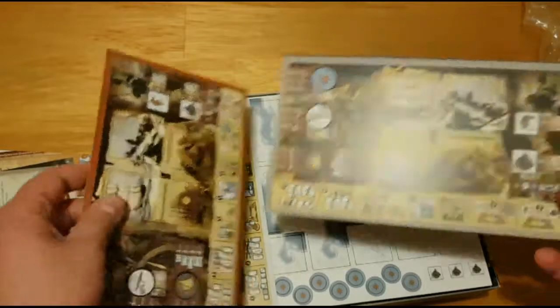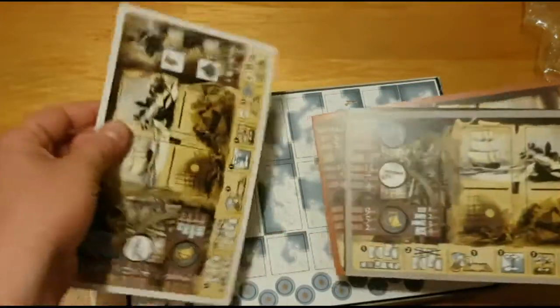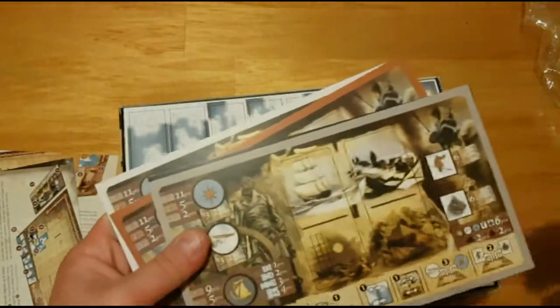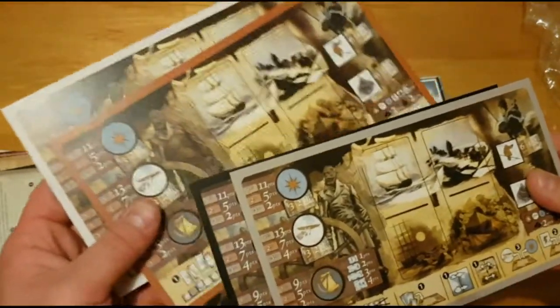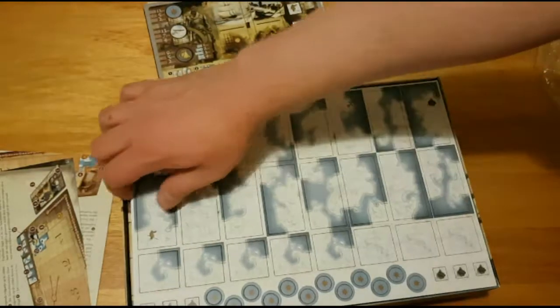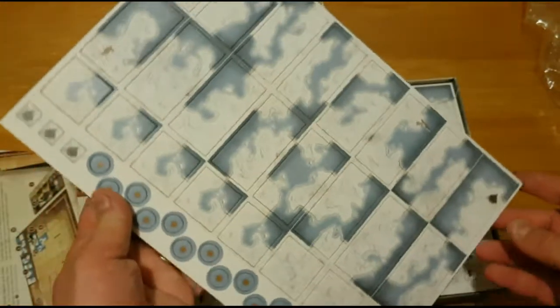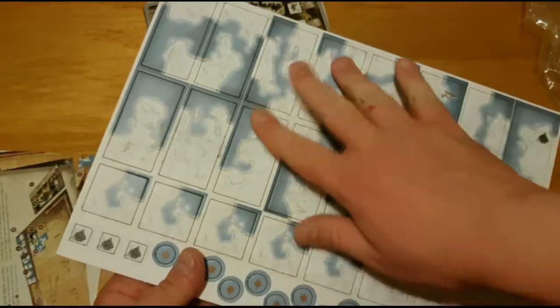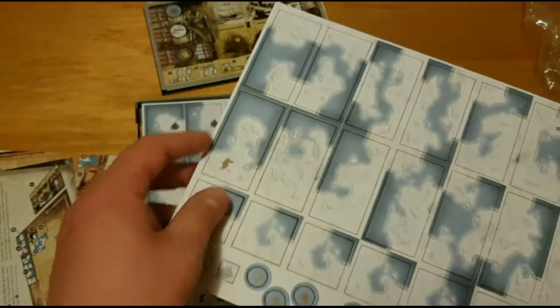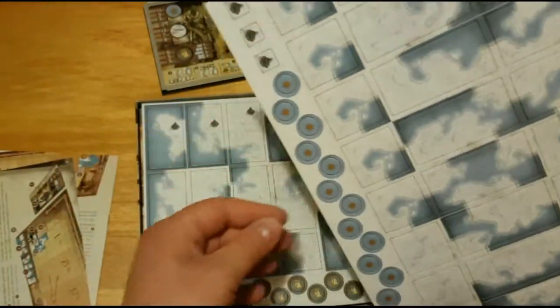You've got player boards. This is for 2 to 4 players. Now you've got the tiles. These tiles make up the map. There will be ice and there will be waterways, so at some point even the water will be frozen and you can't go anywhere unless you use your sled.